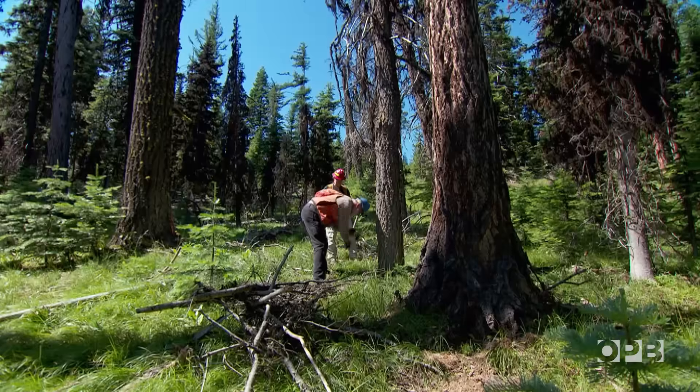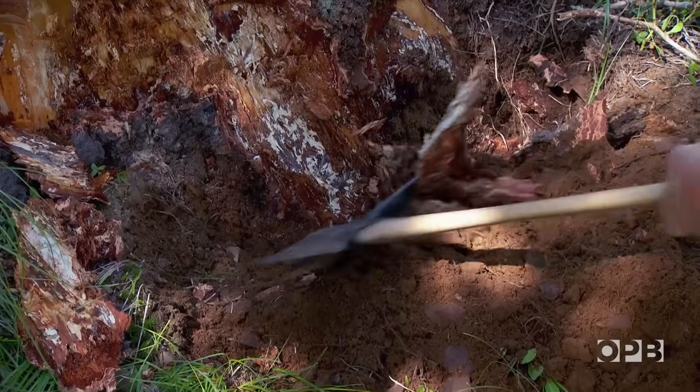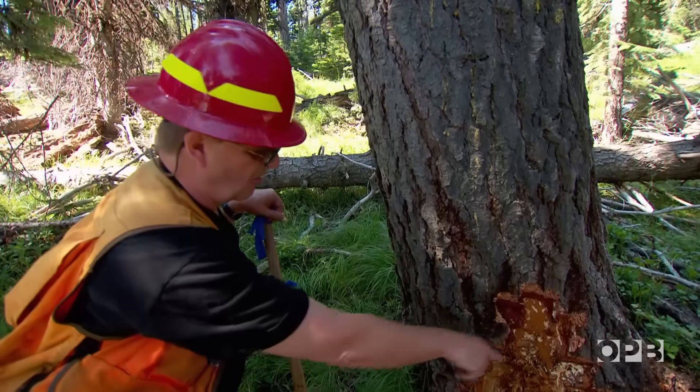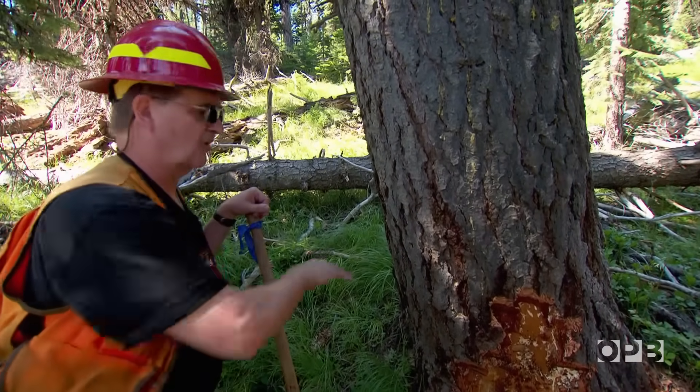People don't think of mushrooms killing trees. This tree fights back — it tries to shove out an invading fungus with its own pitch, which oozes out of its bark. It's probably a lost cause. The fungus will grow all the way around the base of the tree and then kill all the tissues.